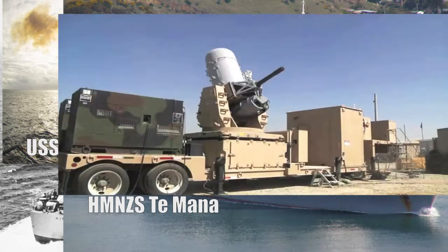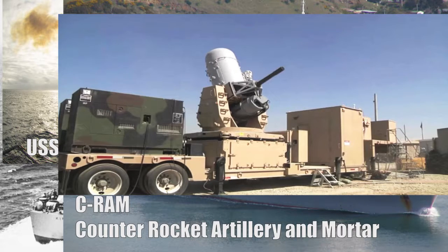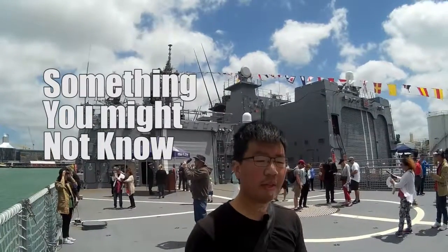The Phalanx has even turned up on land in the form of the C-RAM — counter rocket, artillery, and mortar system — which is basically a Phalanx on the back of a trailer used to defend military bases from attack. And that is something you might not know.